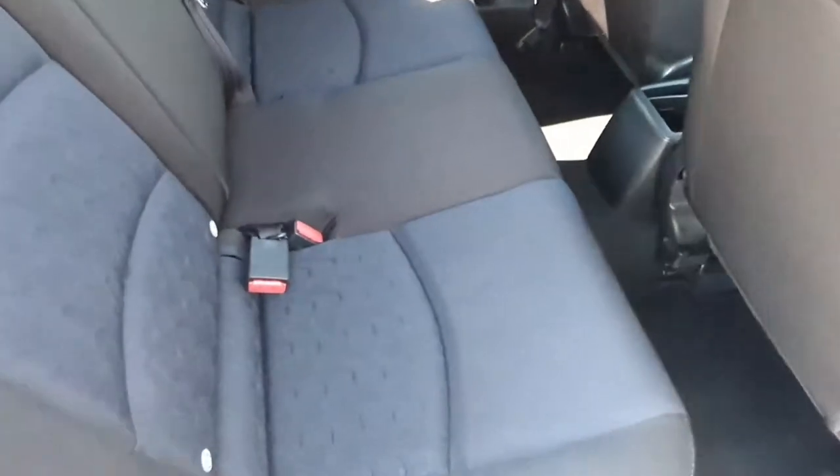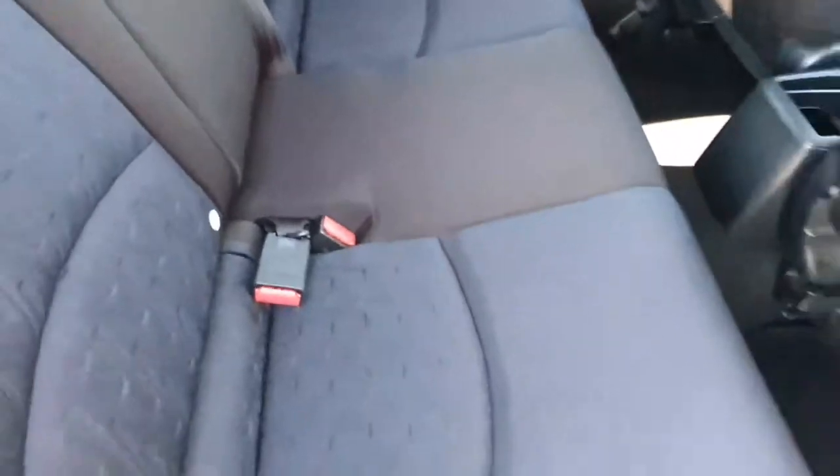Now we take a look into the back seats. The back seats are finished in a very nice blue and black cloth. These seats also have ISOFIX and we have rear electrical windows.